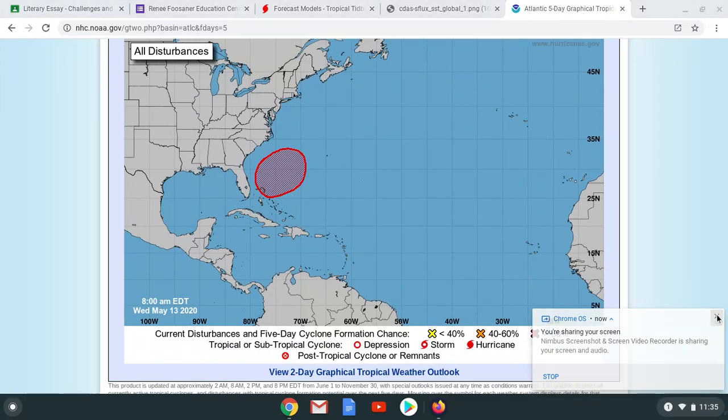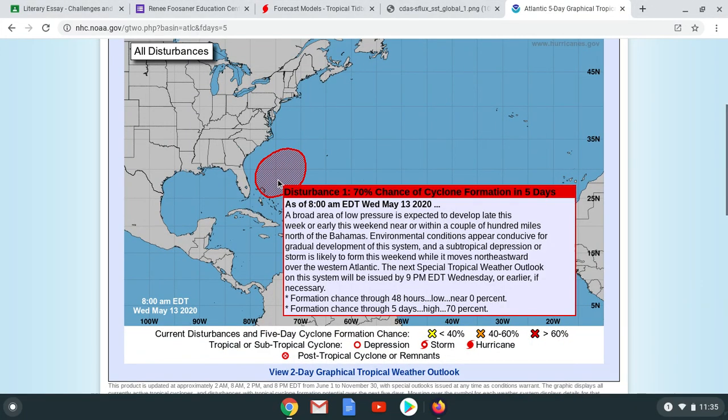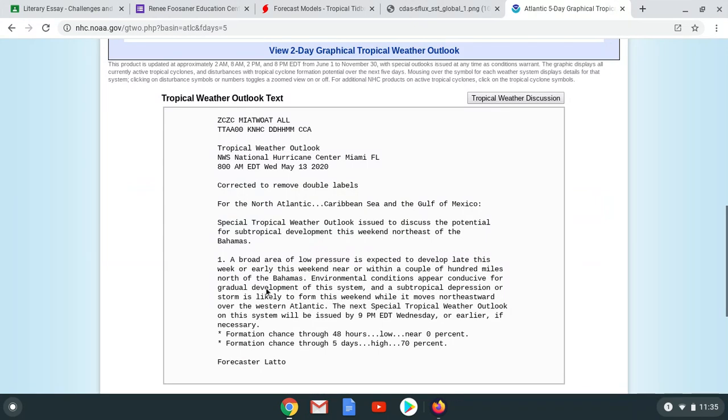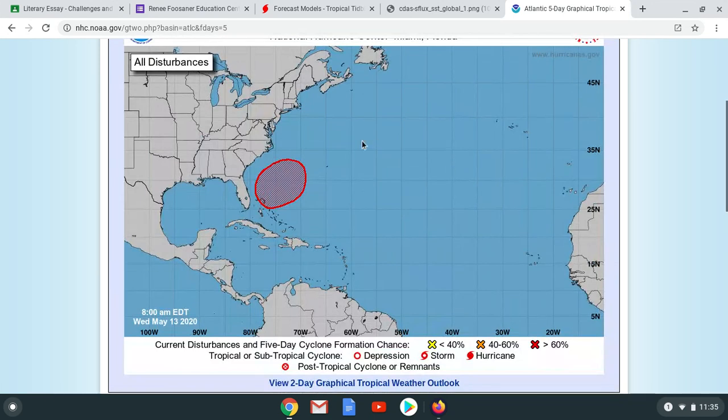The National Hurricane Center has officially upgraded the system to a 70% chance of forming — huge news. So we could be seeing our third tropical storm forming this weekend. This is what the National Hurricane Center is stating under the new tropical weather outlook. What's really important is we could see a potential landfall with this system.